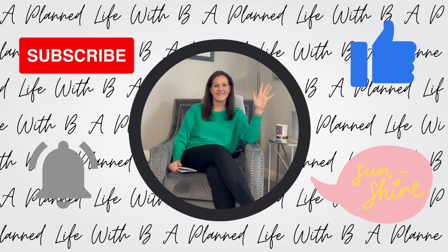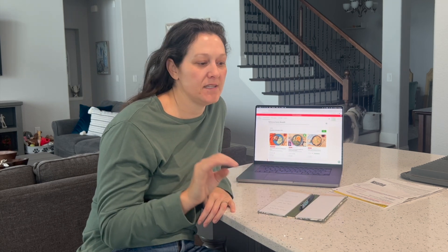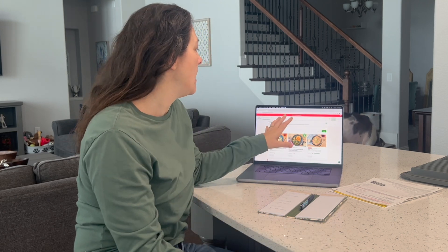Please subscribe, like, comment, and hit the notification bell. Hi friends! Any guesses what time it is? It is weekly meal planning time, but this week is going to be really easy because I already have done a little bit of pre-planning online. I had some credit for a meal service delivery — actually it was Home Chef — so I decided to go ahead and use it this week, and I have three meals coming.